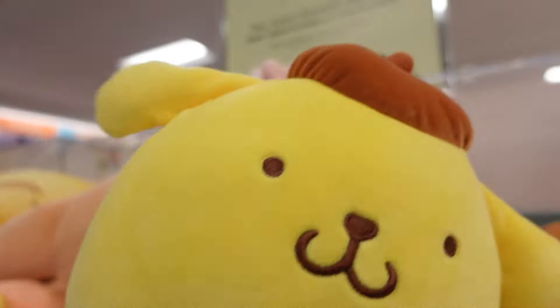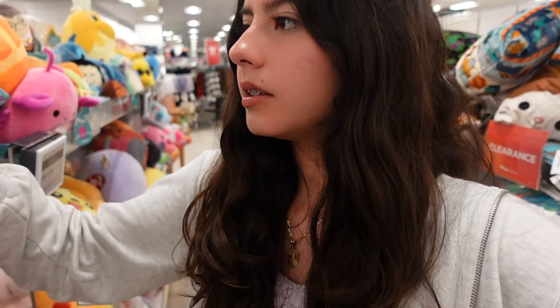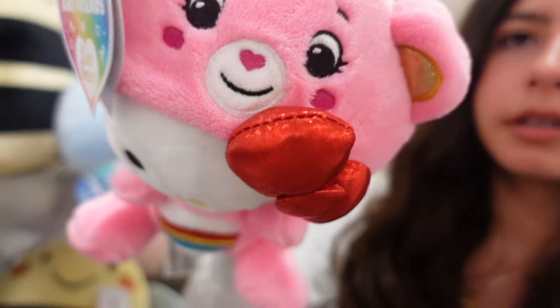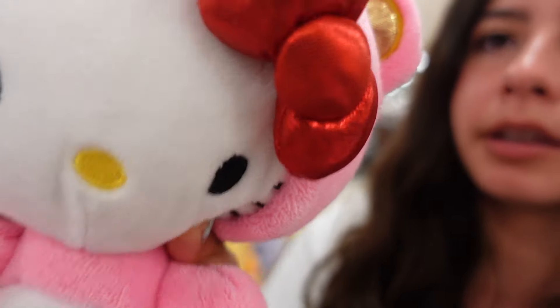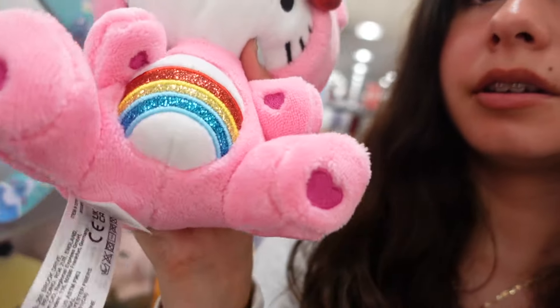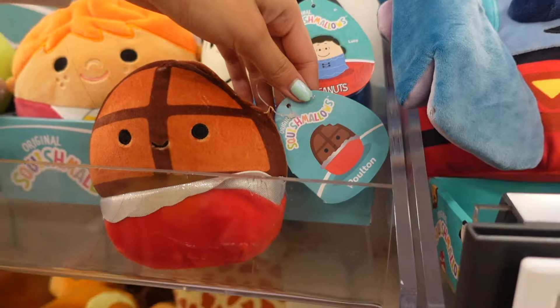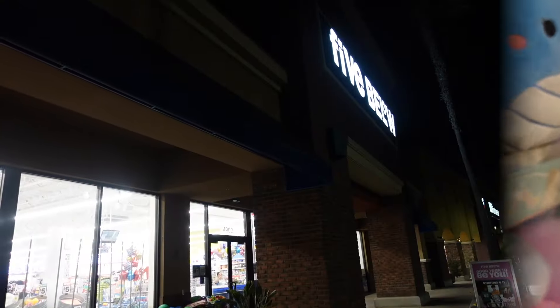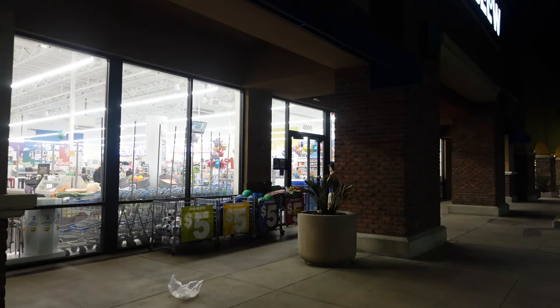Guess what I found — this Hello Kitty and Care Bear plush! I know these are popular and tend to sell out quickly. It's adorable: Hello Kitty in a Care Bear costume. This is Cheer Bear — she has the rainbow and the heart. There's also a little chocolate bar dinosaur clip. Now we're going to head over to Five Below to see what leftovers they have from any drops or releases.